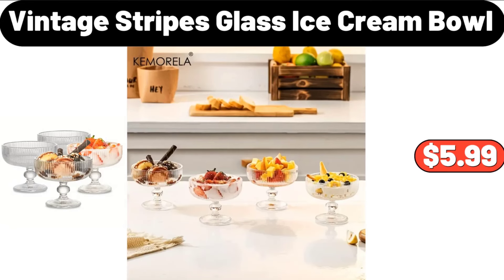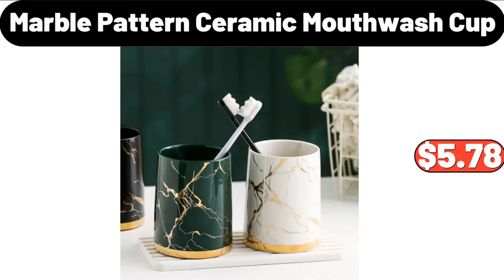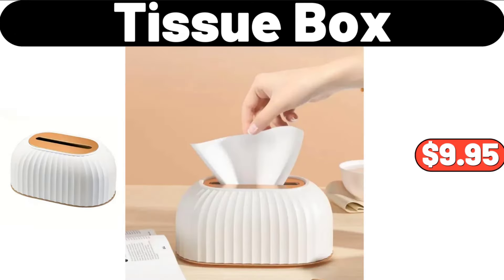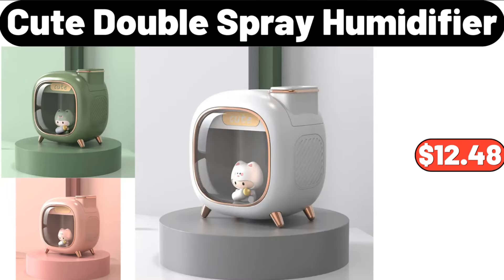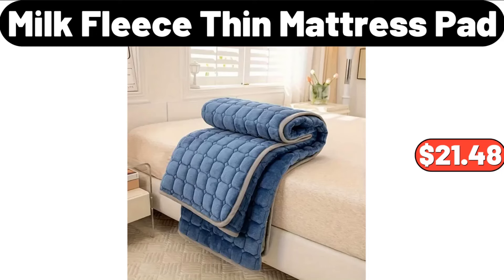Vintage Stripes Glass Ice Cream Bowl, $5.99. Stainless Steel Small Kettle, $14.99. Marble Pattern Ceramic Mouthwash Cup, $5.78. Tissue Box, $9.95. Cute Double Spray Humidifier, $12.48. Crofton Stoneware Canister, $9.99.